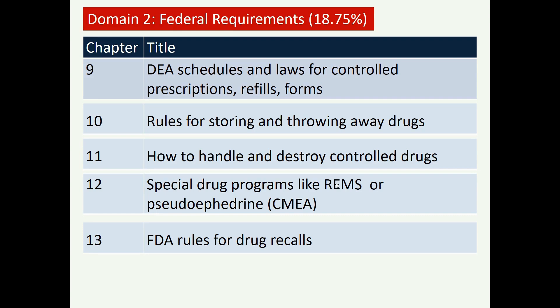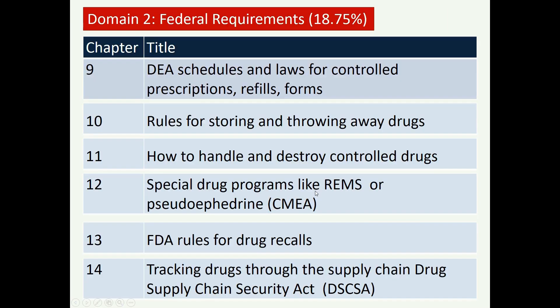FDA rules for drug recalls are also included — Class 1, 2, and 3 recalls based on the severity of the recall. Additionally, tracking drugs through the supply chain via the Drug Supply Chain Security Act — DSCSA — is a new addition to this 2026 syllabus under the federal requirement domain.